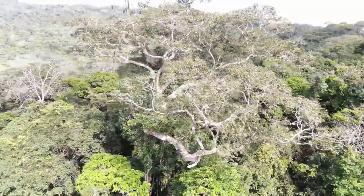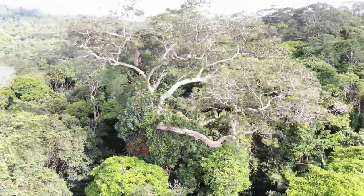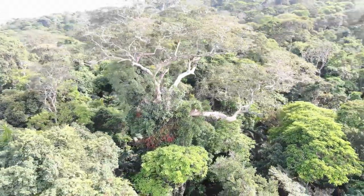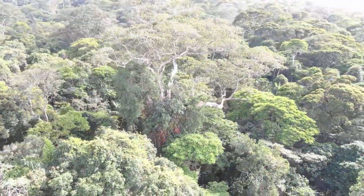If the drone finds cavities, we mark them and then go into the forest to look for them. It's pretty difficult to go into the forest and look for emergent trees with cavities from inside the forest, so this is where the drone really comes in.